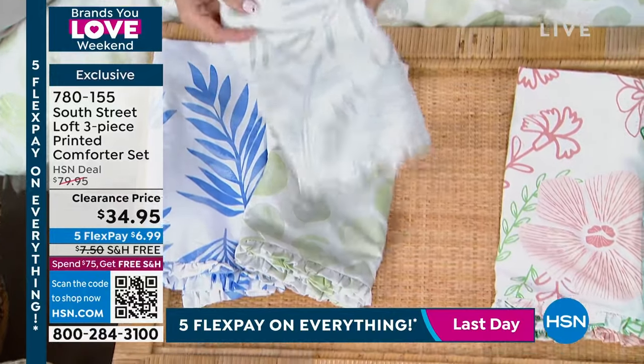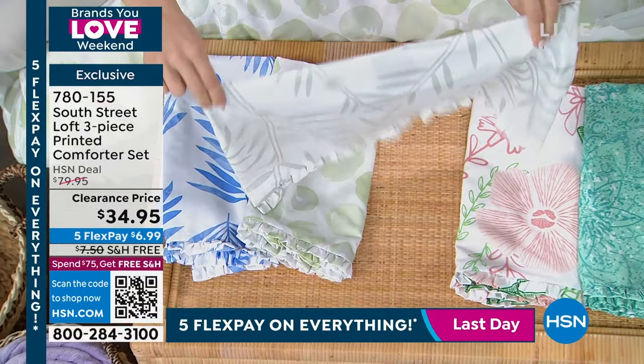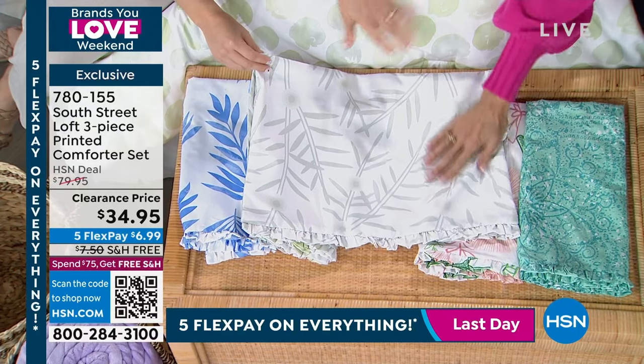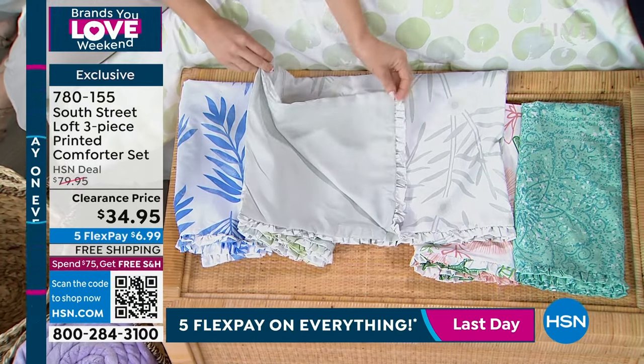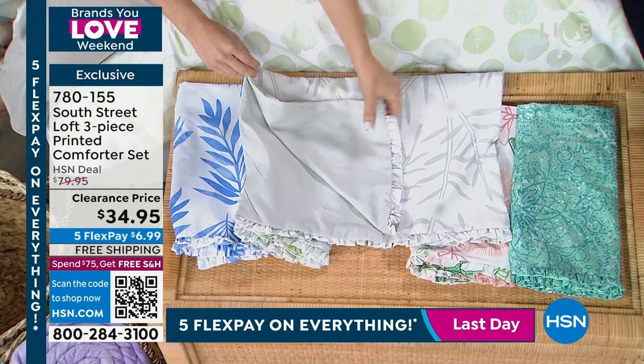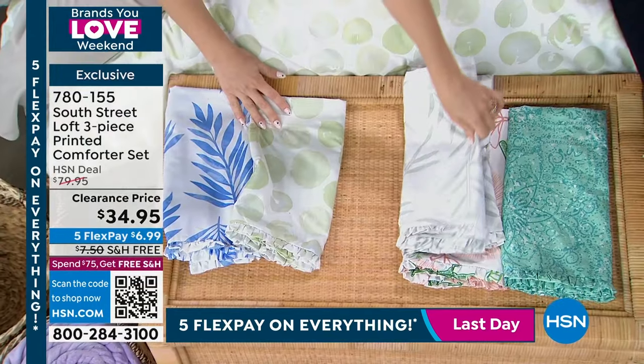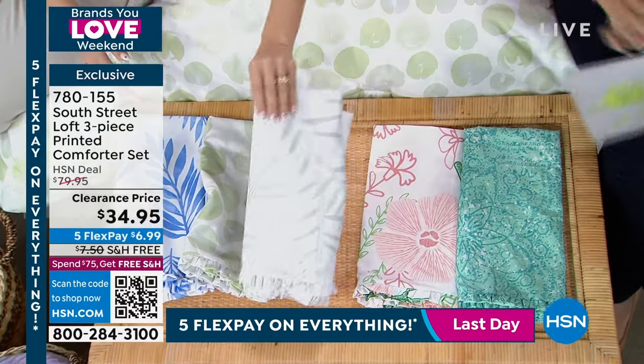This is really nice — contemporary. Still like a kind of a garden motif though. A little bit of a bamboo vibe. I love this one. This is really nice dove gray on the back. This is our beautiful double brushed microfiber, so it feels incredibly soft.